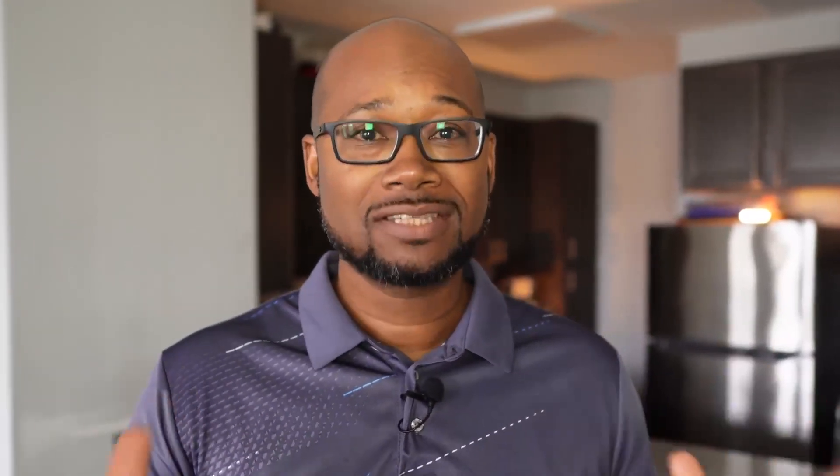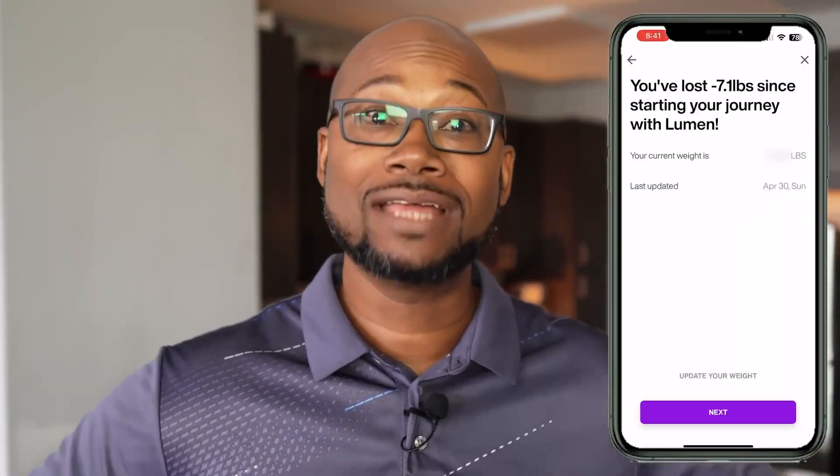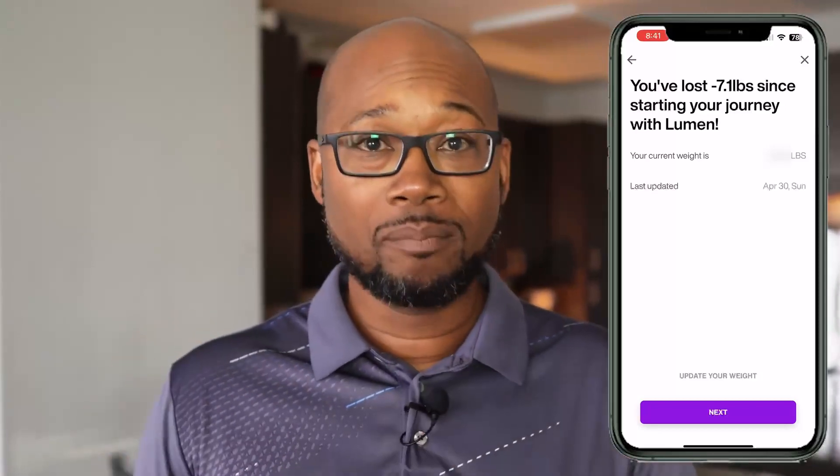Now before we go any further let's talk results. That's the main point of all of this, right? Over the last seven weeks that I've been on the Lumen program I've lost 7.1 pounds. That's a healthy one pound weight loss per week. You want to be in that one to two pound range for healthy weight loss. So yeah, your boy is getting results.